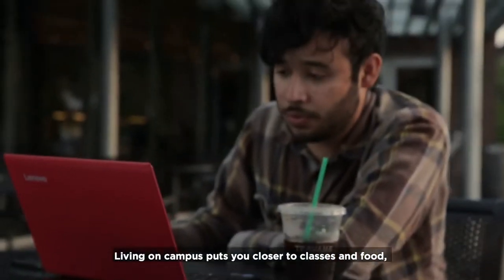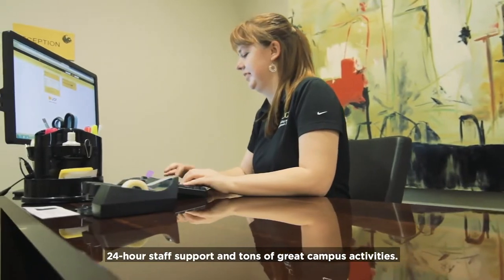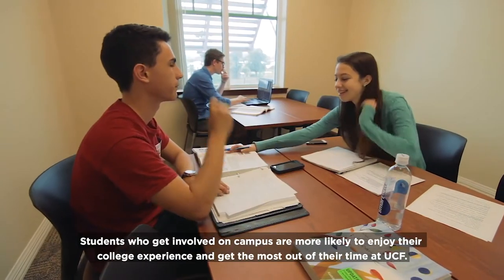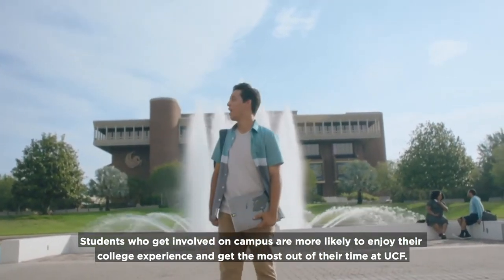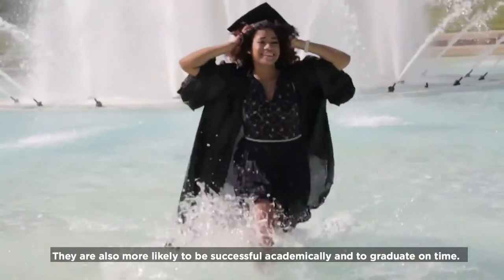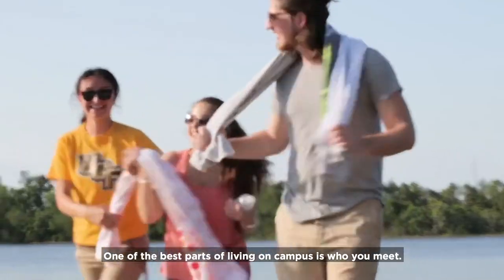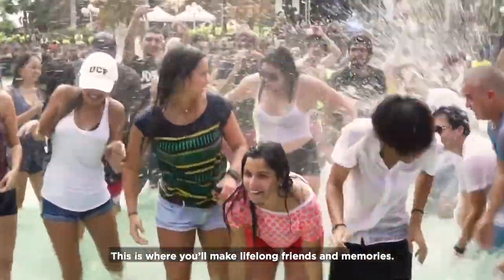Living on campus puts you closer to classes and food, 24-hour staff support, and tons of great campus activities. Students who get involved on campus are more likely to enjoy their college experience, get the most out of their time at UCF, be successful academically, and graduate on time. One of the best parts of living on campus is who you meet — this is where you'll make lifelong friends and memories.